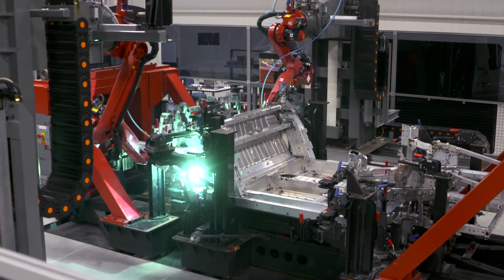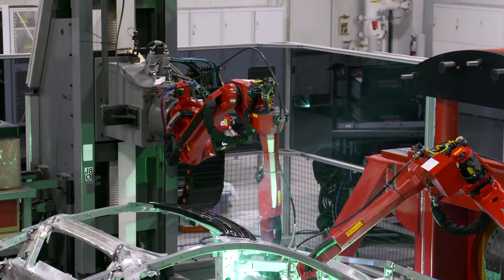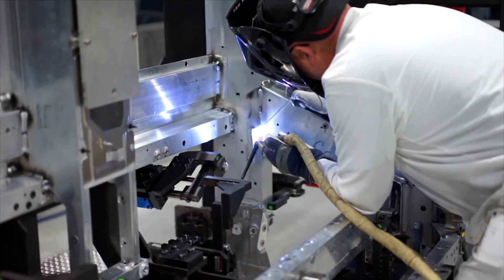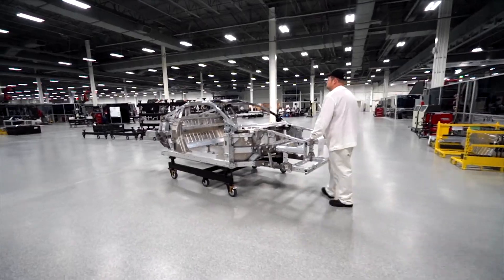This facility is part of the customer experience we have for Acura customers. Customers can come in and see their car built. They can also do driving opportunities, so it's a very interactive part of our Acura customer experience.